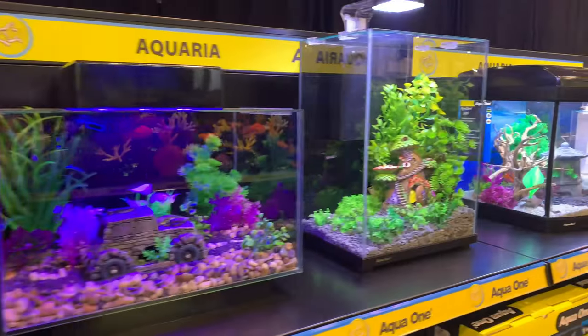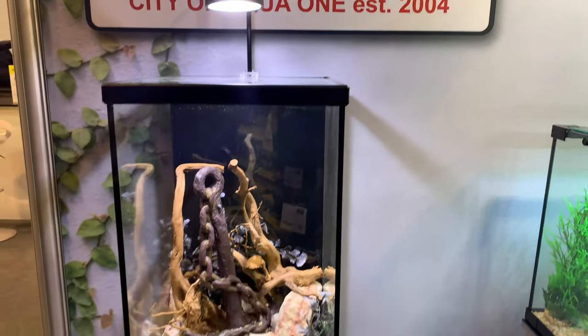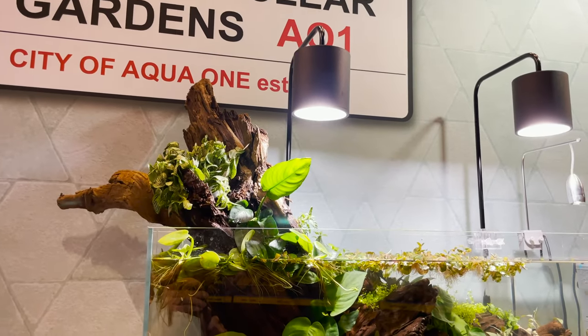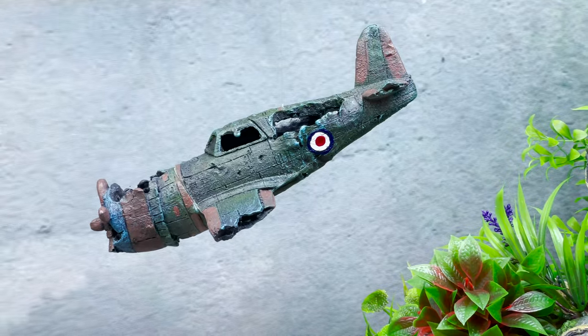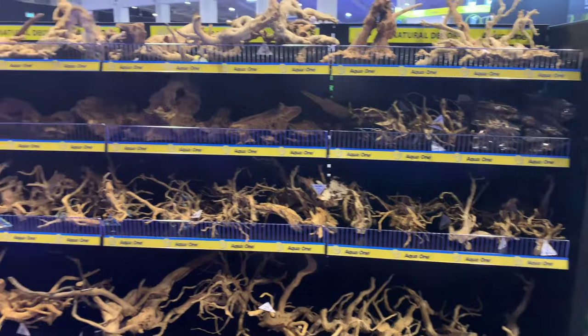ACWA 1 were also displaying their existing and new smaller nano aquariums, which include some very unique sizes — both shallow and tall — to suit a number of scapes and species. If you're looking for decoration, equipment, or an aquarium at a sensible price point, ACWA 1 are not a brand to be overlooked.